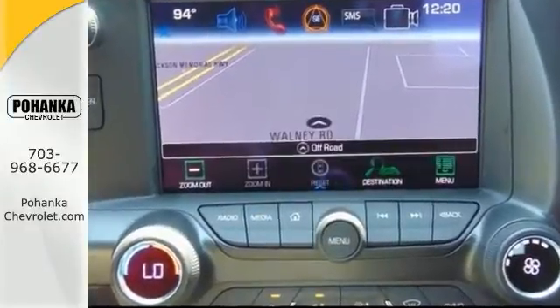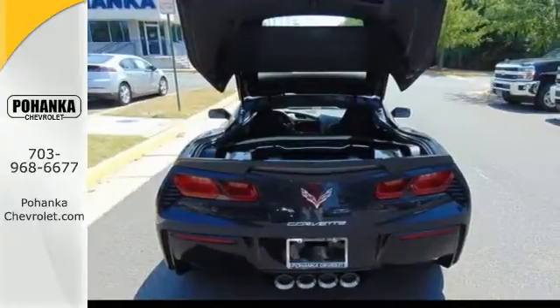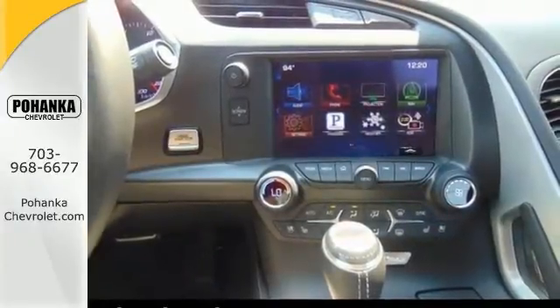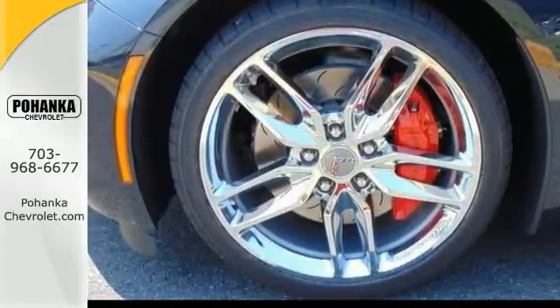It has the high-performance V8 engine and leather seats. It even has navigation, as well as a backup camera. You'll get the lift-off roof panel and premium sound system. And with the curb cameras, ground effects, front and rear spoilers, and alloy wheels with the red brake calipers, it's hard to say no.